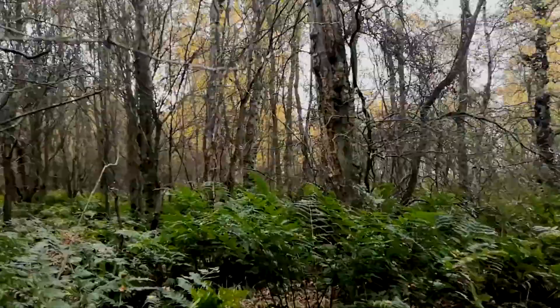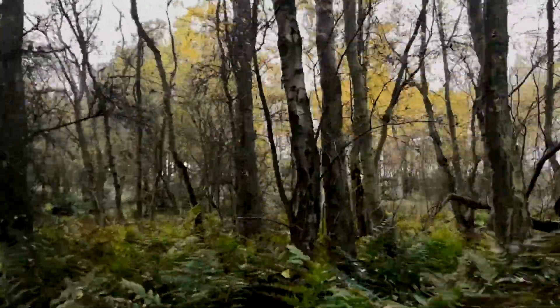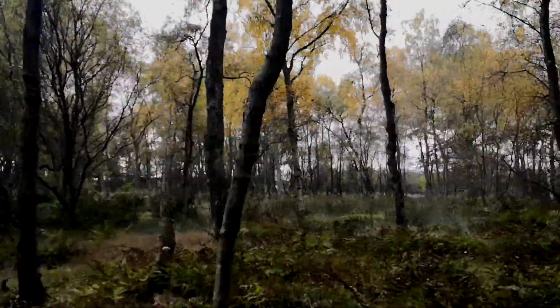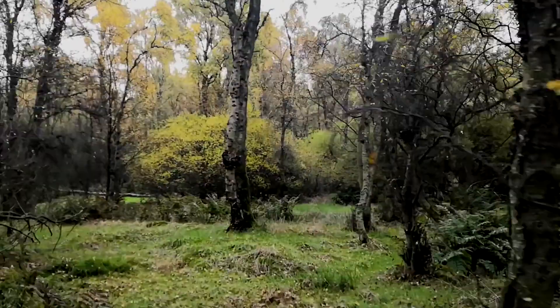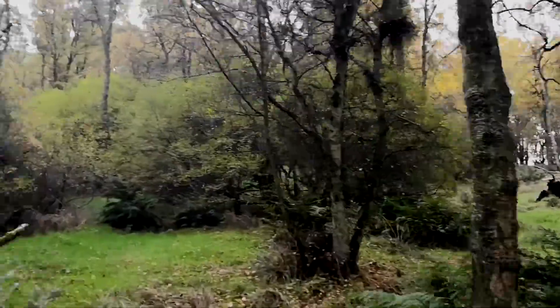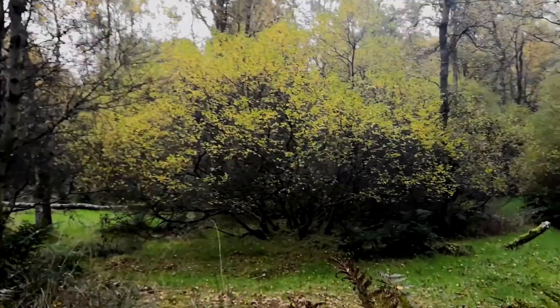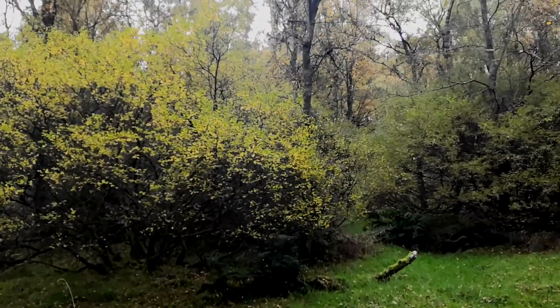A gap in the fence leads into the woods. This is where I got lost, because I thought that gap in the fence was a different gap in the fence. So I'm looking around frantically for a path that I know is here somewhere in the woods, but I couldn't find it, so I went back out to the edge.